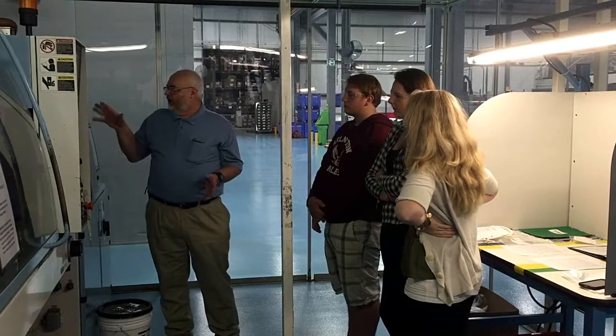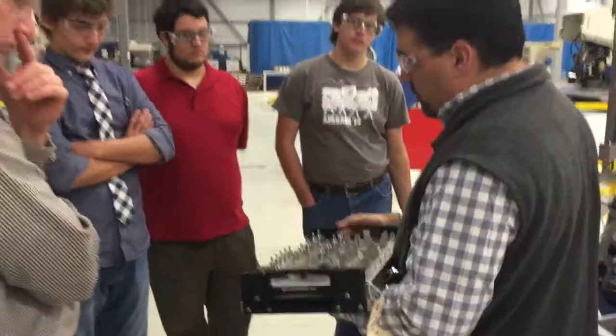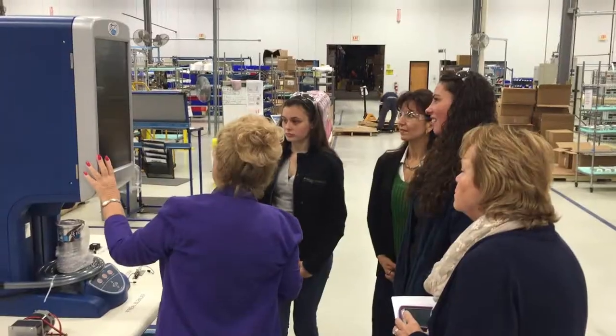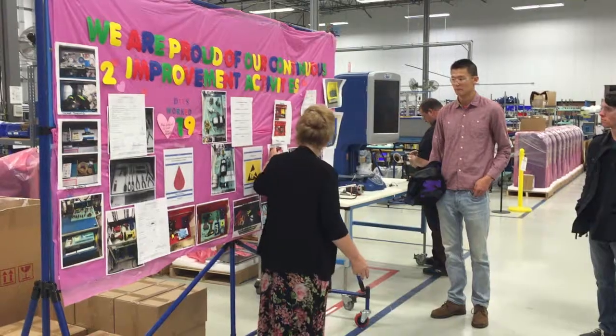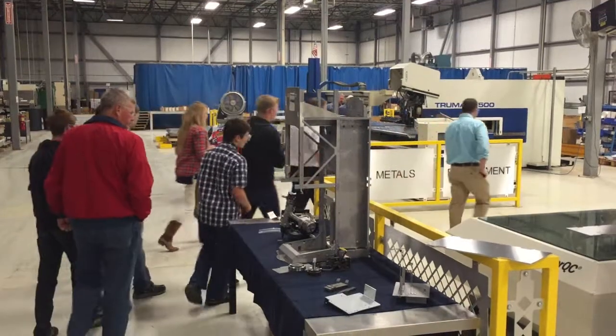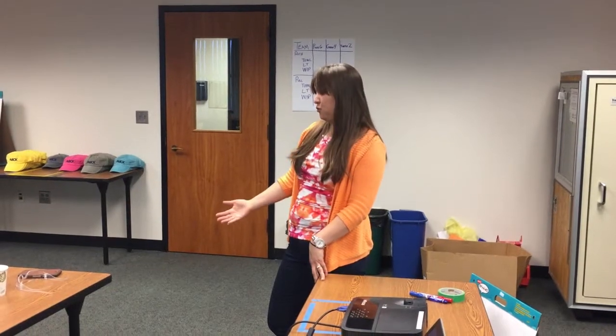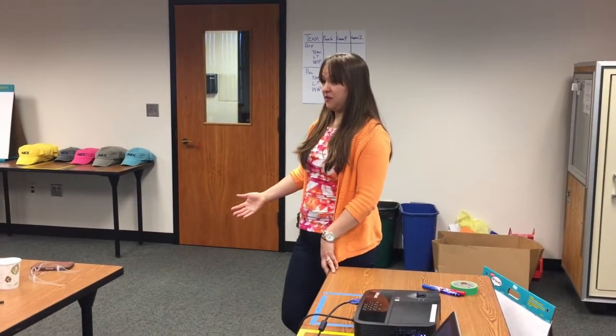With Mac's vertical integration, we're able to expose them to a number of different manufacturing techniques, including injection molding, sheet metal machining, and advanced electromechanical assembly, as well as the supporting functions like quality. While doing so, they get to interact with operators and professionals here at Mac from a wide range of levels and abilities, everything from our hourly operators up to our advanced engineers.